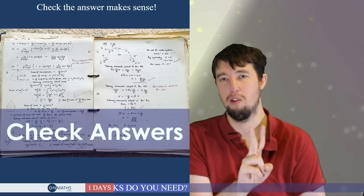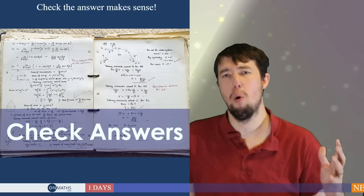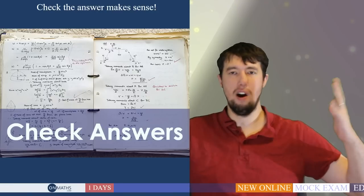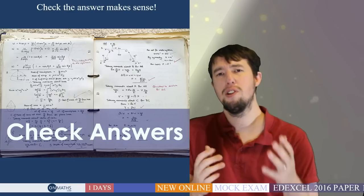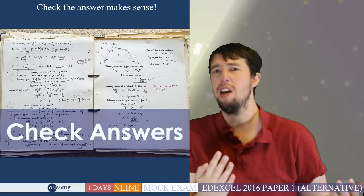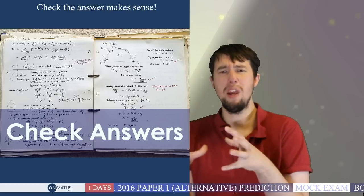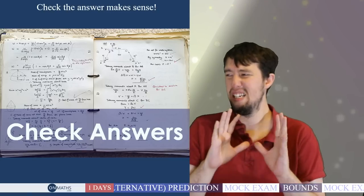The second way to check is to ask whether your answer makes sense in context. If you're calculating the height of a man and you get 1.3 centimetres, or the height of a tree and you get 10 miles, that doesn't make sense. Exam questions are realistic in their measurements. For instance, on a right-angle triangle, the hypotenuse must be the longest side — if your Pythagoras answer isn't the longest, check it. If you get 0.00013 when all other values are large integers, that looks wrong — take a step back and ask: does this make sense?